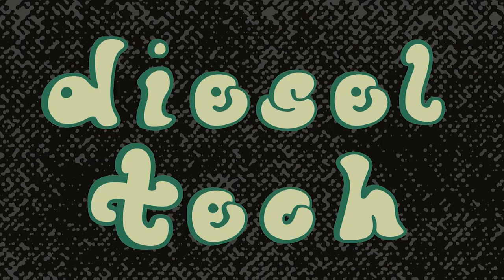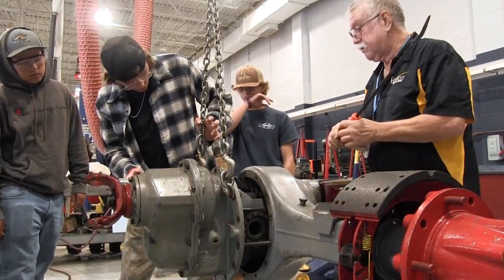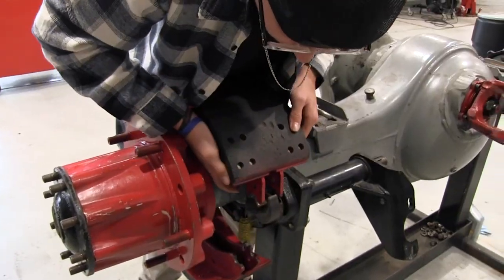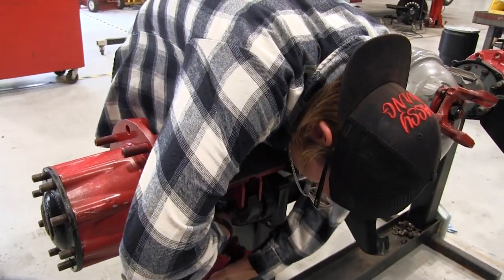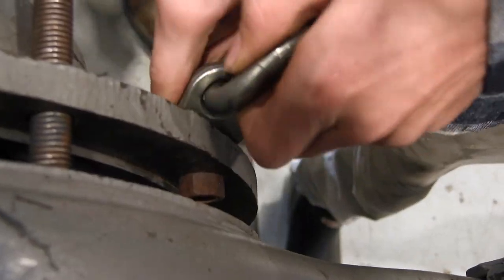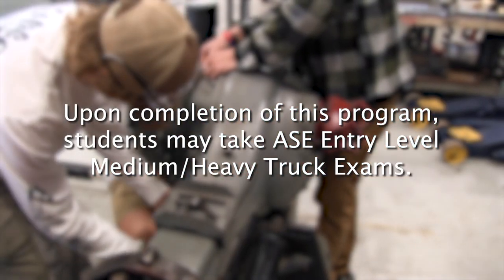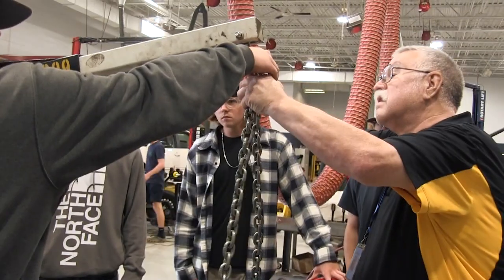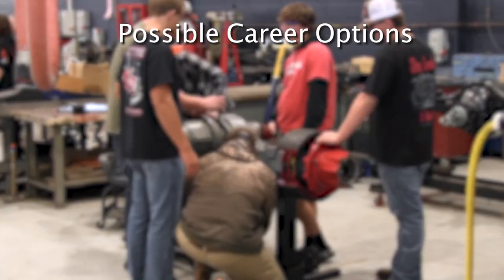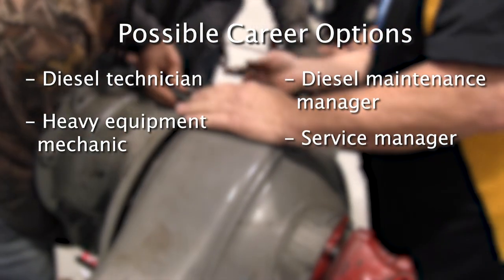Diesel Technology. This medium-heavy truck technician program combines technical, academic, and workplace skills in accordance with all Automotive Service Excellence Education Foundation guidance and directives. Students will learn about workplace employability skills, diesel engines, drivetrain, suspension and steering, brakes, electronic systems, HVAC, cab, and hydraulics. Upon completion of this program, students may take ASE entry-level medium-heavy truck exams. The program prepares students for careers in the transportation, medium-heavy truck, and equipment industry, including diesel technician, heavy equipment mechanic, diesel maintenance manager, service manager, and more.